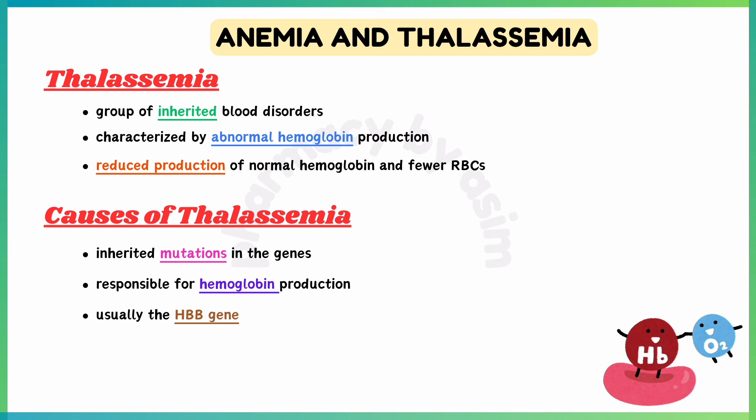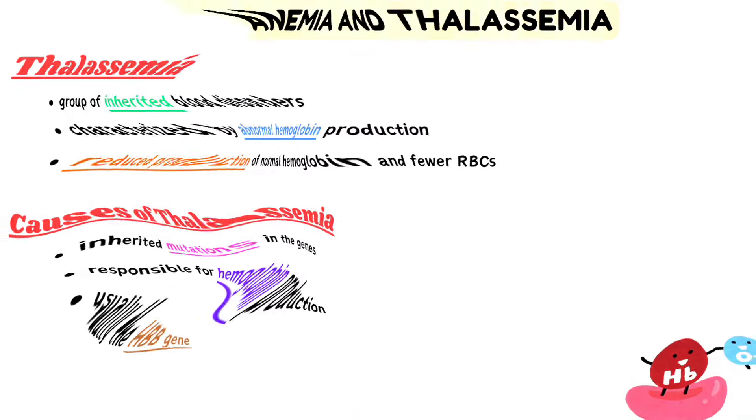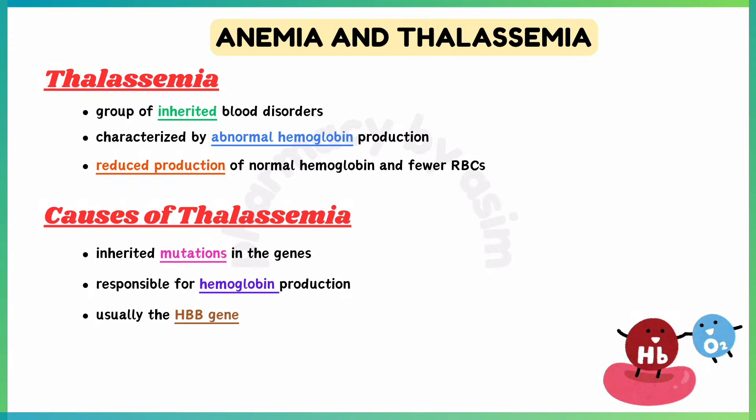Moving towards thalassemia — thalassemia is a group of inherited blood disorders characterized by abnormal hemoglobin production, resulting in reduced production of normal hemoglobin and fewer RBCs. Causes of thalassemia include inherited mutations in the genes responsible for hemoglobin production.